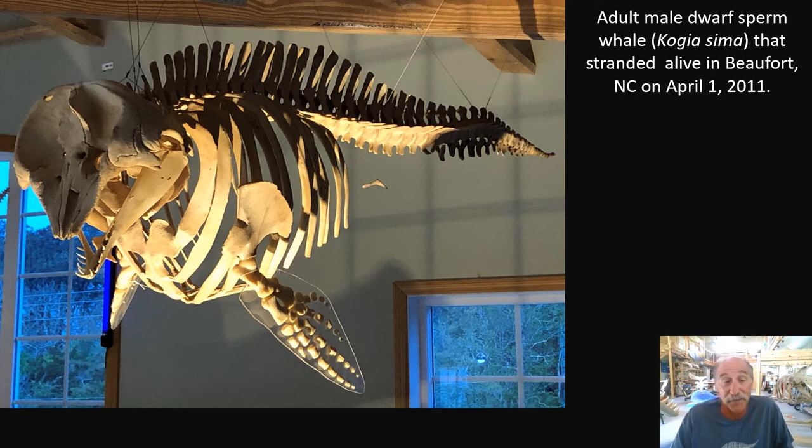In fact, all toothed whales have asymmetrical skulls, but extreme asymmetry is exhibited in the deeper divers for some reason. I'm not sure what the purpose is — sound production, sound reception, or something we don't understand. But I just wanted to show you that.